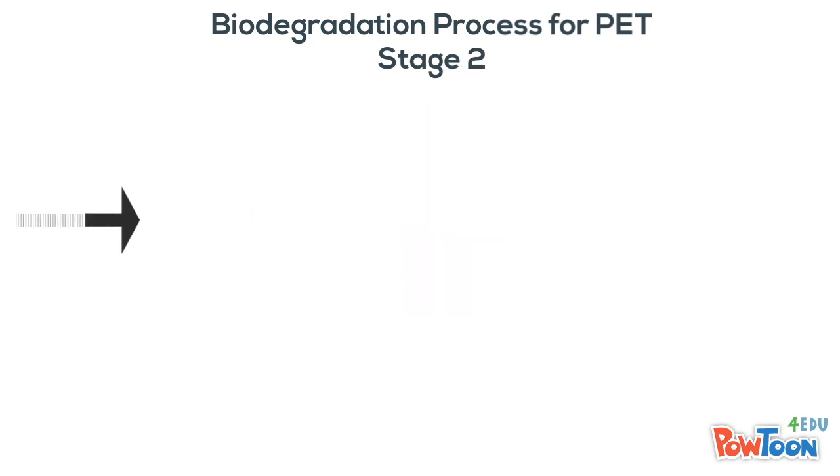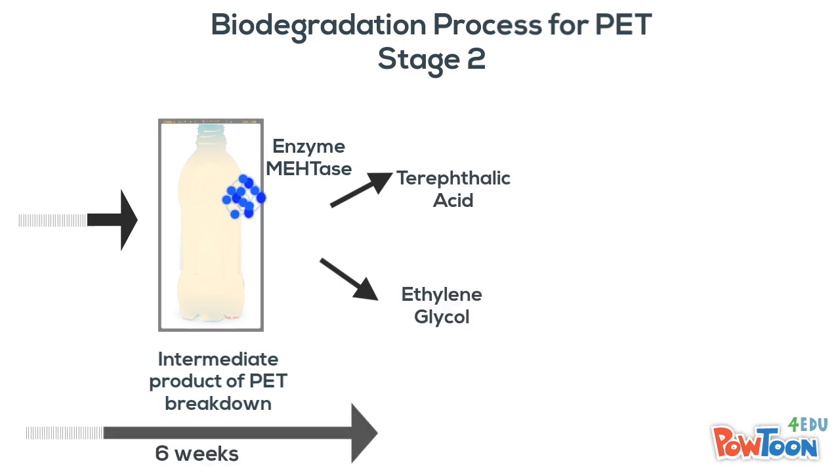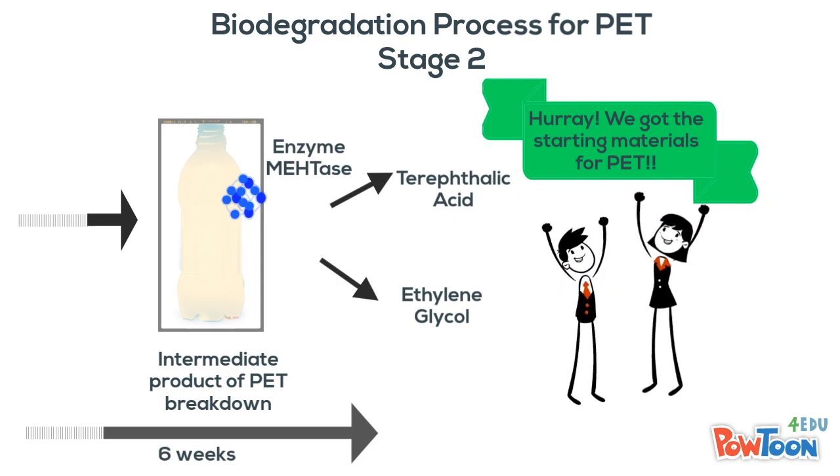In the second stage, the bacteria released another enzyme, MHETase, which caused the degradation of the intermediate product to produce terephthalic acid and ethylene glycol — the starting substances for making PET!